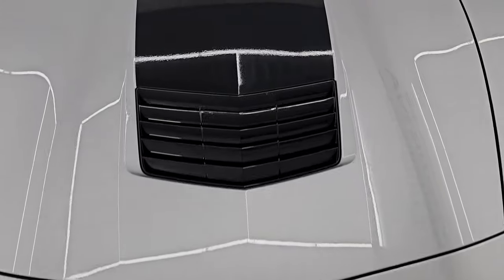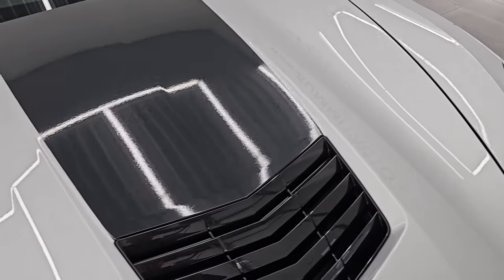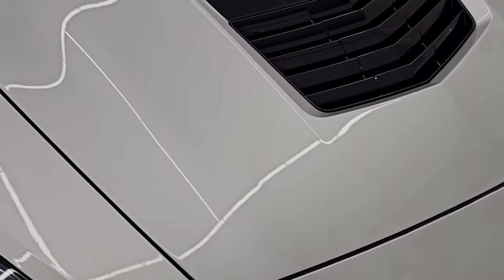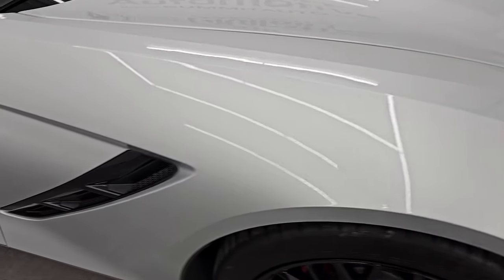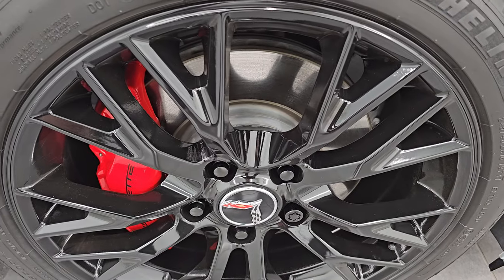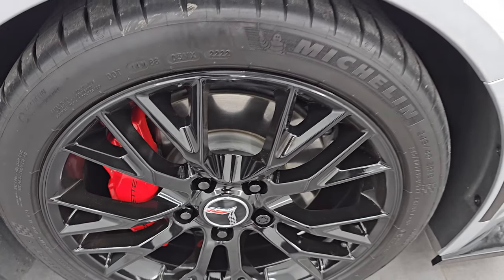Considering the age and miles on this car, it is in really nice shape. You get the black hood decal, which I believe is also metallic finished, and you get the heat extractor there as well. The passenger side front fender is in great shape, and the passenger side front wheel has no major scuffs or scrapes. That looks really good as well.